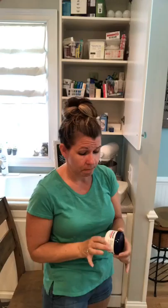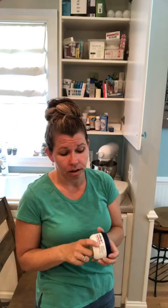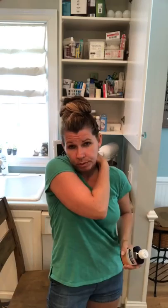We also keep Aquaphor because it's a really good healing ointment — actually better than Vaseline. It's on the everyday shelf even though we don't use it every day, because somebody didn't put it back where it belongs. I also like to wash these caps with warm water and soap — I can tell this one hasn't been washed. Whenever anyone is sick it's always good to wash them out; warm soapy water is perfectly fine.